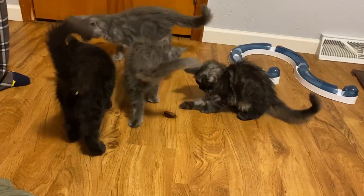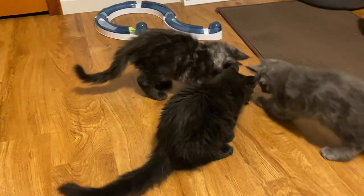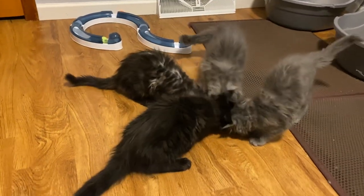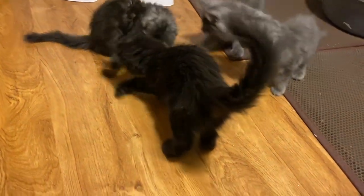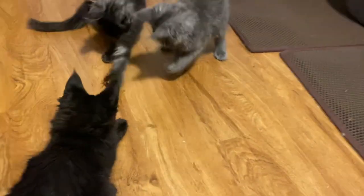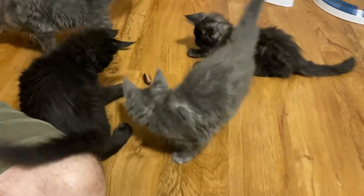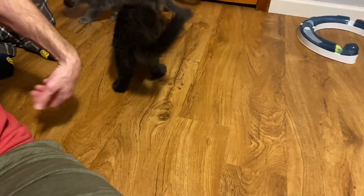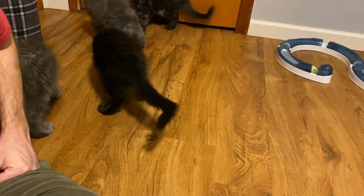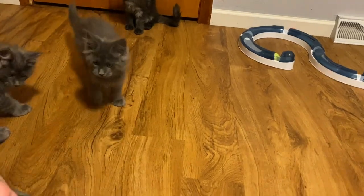They're too cute. So when we leave, we'll probably be taking this with us because it's got little legs and I'm scared that they might chew those legs up, so the roach will not be left behind. They'll be able to play with it as long as we're in here. It'll be a good distraction when I do the litter boxes. Some toys, of course, can be left in here.